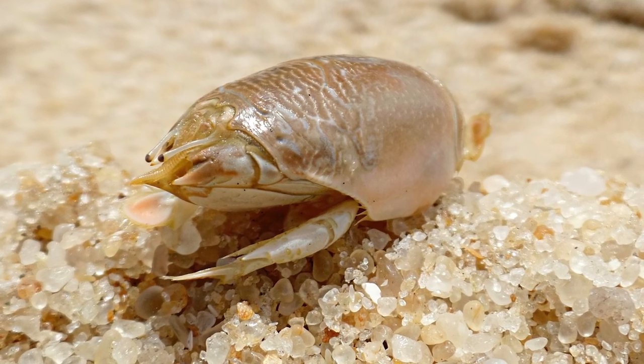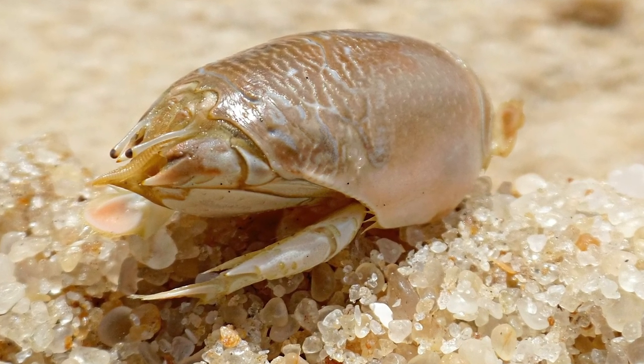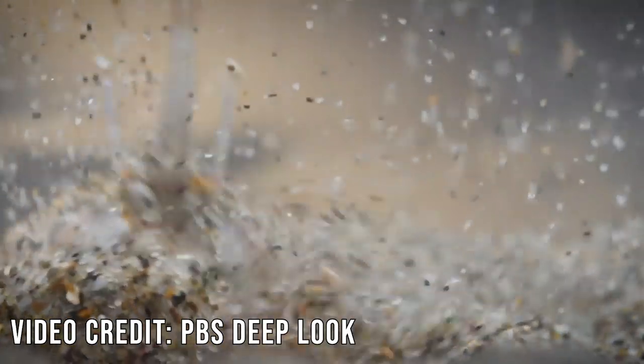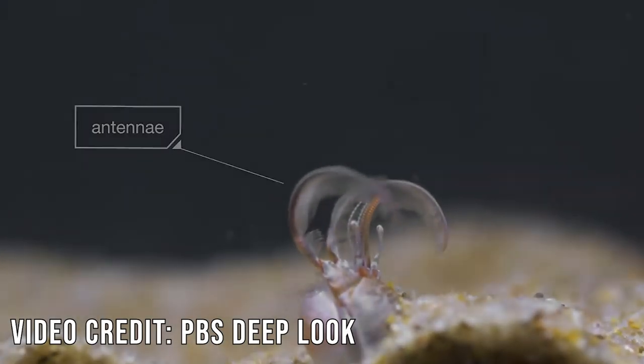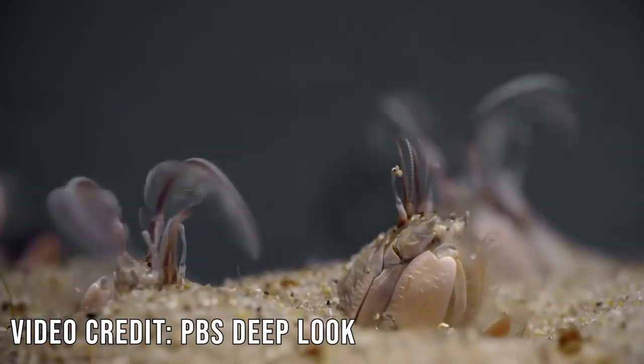Pacific mole crabs look like this when they're whole. They're one organism that can commonly cause those little air bubbles that you see when the waves recede on the beach, because that's them breathing. They dig down into the wet soil, and when the water comes in, they stick up their little eye stalks and their feathery antennae to catch floating bits of stuff that they can eat. I actually think they're kind of cute.